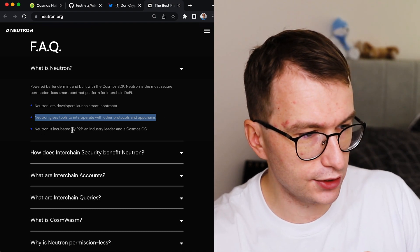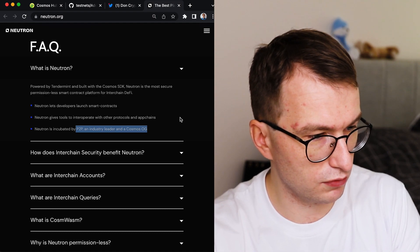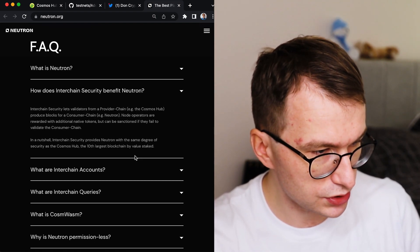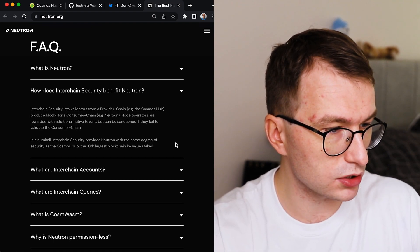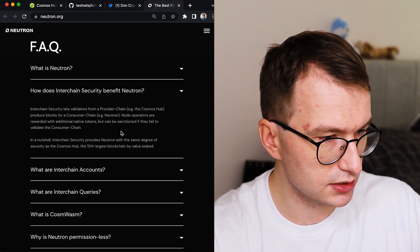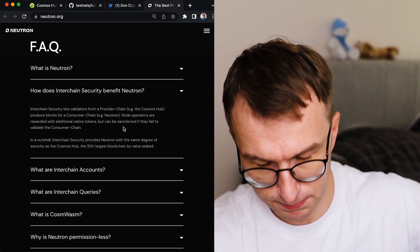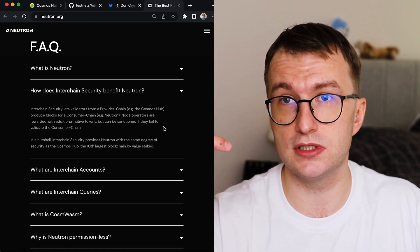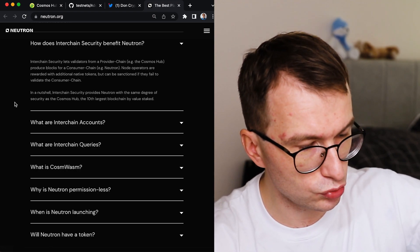Neutron is incubated by P2P, a big company behind Lido and one of the first Cosmos validators. Interchain security lets validators from the provider chain — like the Cosmos Hub — produce blocks for the consumer chain like Neutron. Node operators are rewarded with additional native tokens but can be sanctioned if they fail to validate the consumer chain. So if you stake ATOM, you'll be receiving both ATOM and Neutron tokens. In a nutshell, interchain security provides Neutron with the same degree of security as the Cosmos Hub.